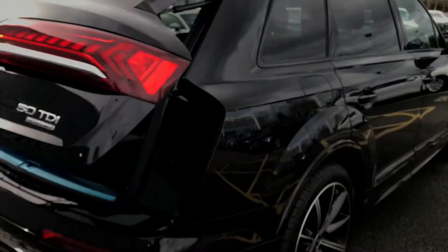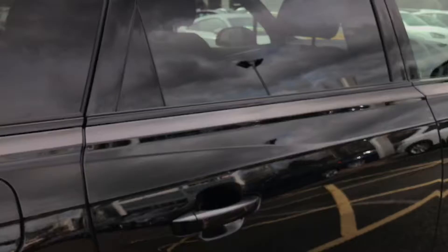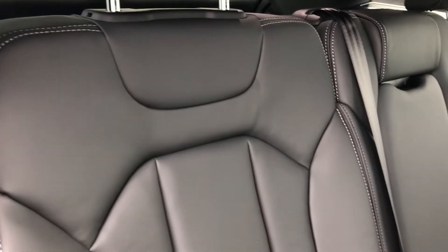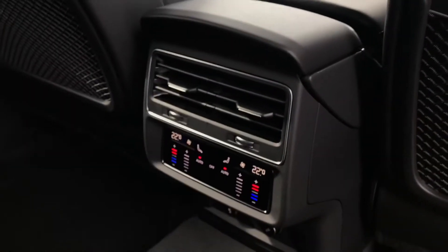This vehicle is fantastic for families with the extra row of seats, but would also make a great vehicle to commute to work with as it has the powerful diesel engine. The interior seats are finished in full leather and the rear row has full ISOFIX access points, great for securing child seats.